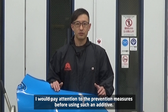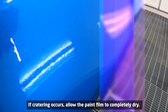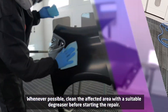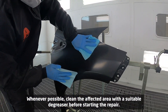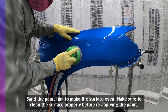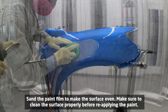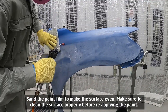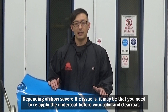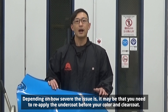I would pay attention to the prevention measures before using such an additive. If cratering occurs, allow the paint film to completely dry whenever possible. Clean the affected area with a suitable degreaser before starting the repair. Sand the paint film to make the surface even, and make sure to clean the surface properly before reapplying the paint. Depending on how severe the issue is, it may be that you need to reapply the undercoat before your color and clear coat.